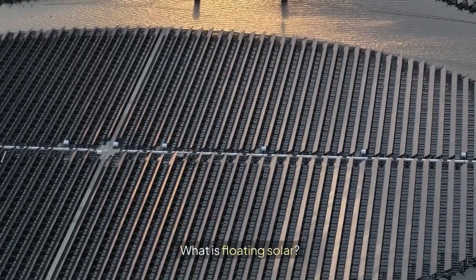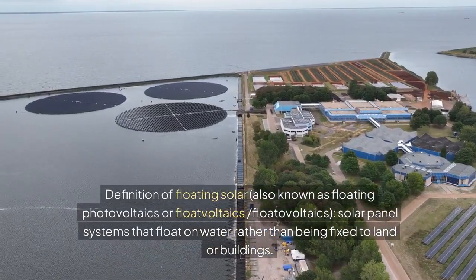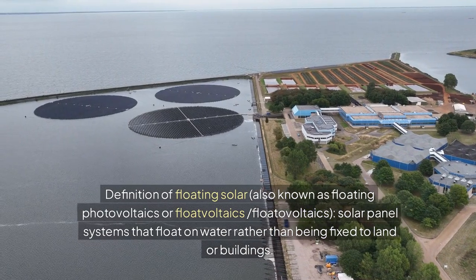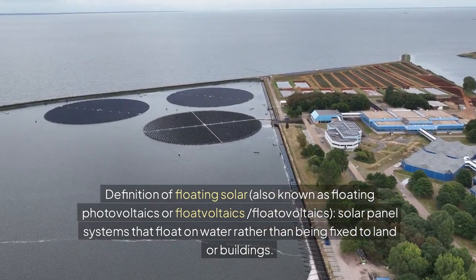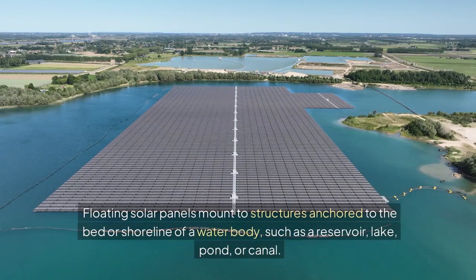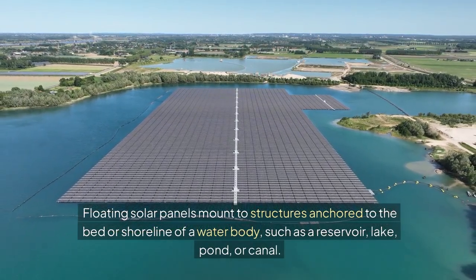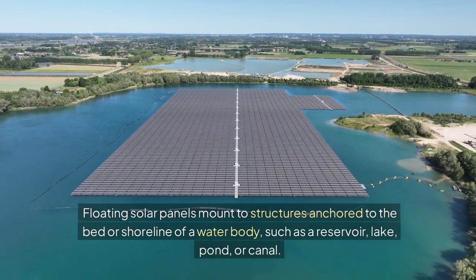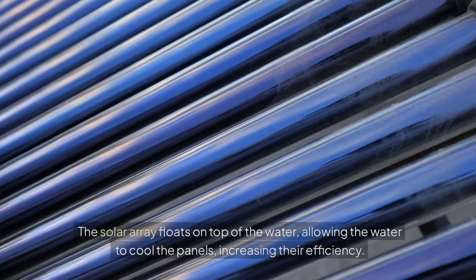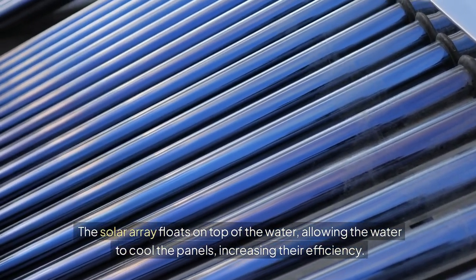What is floating solar? Also known as floating photovoltaics or floatovoltaics, these are solar panel systems that float on water rather than being fixed to land or buildings. Floating solar panels mount to structures anchored to the bed or shoreline of a water body, such as a reservoir, lake, pond, or canal. The solar array floats on top of the water, allowing the water to cool the panels, increasing their efficiency.